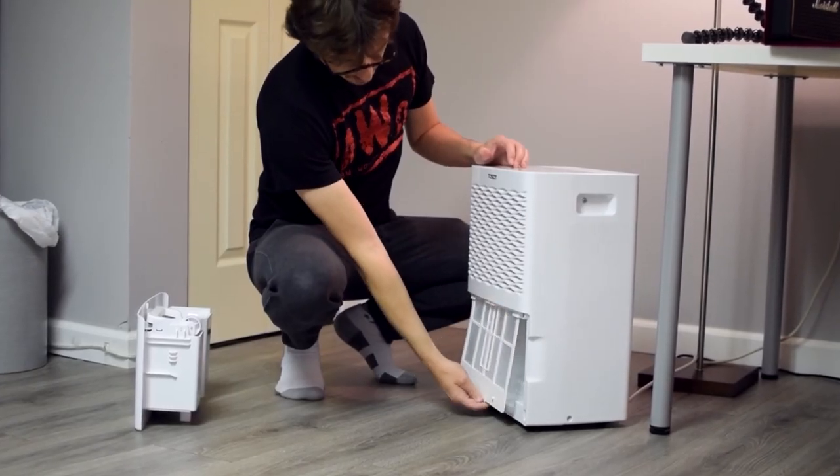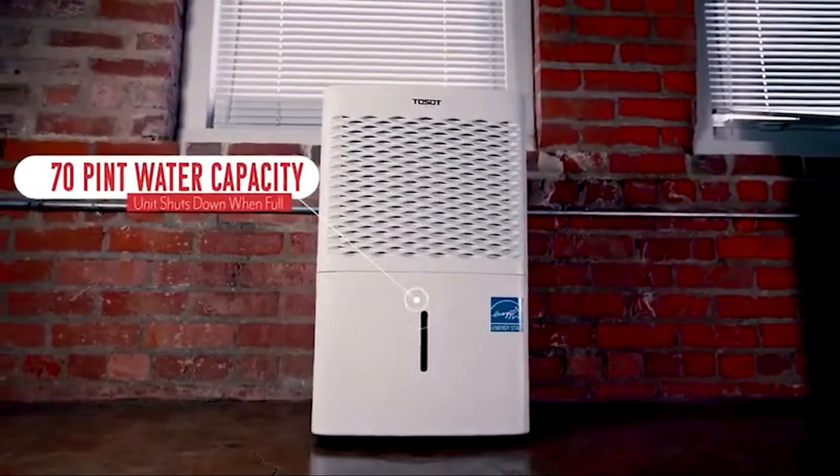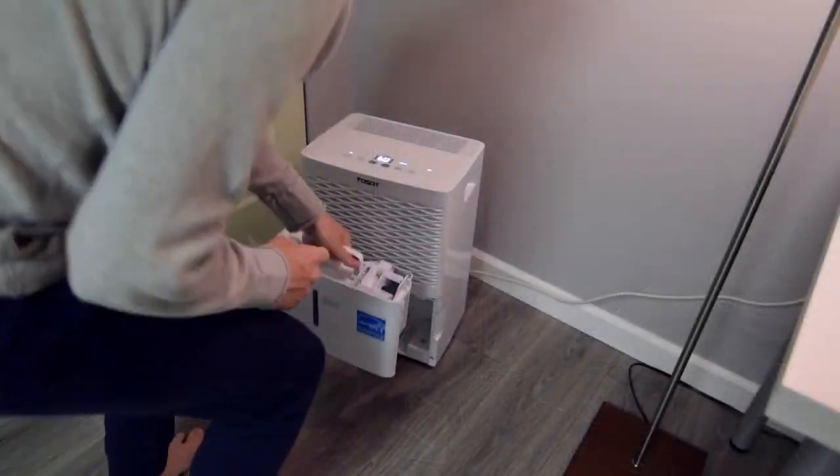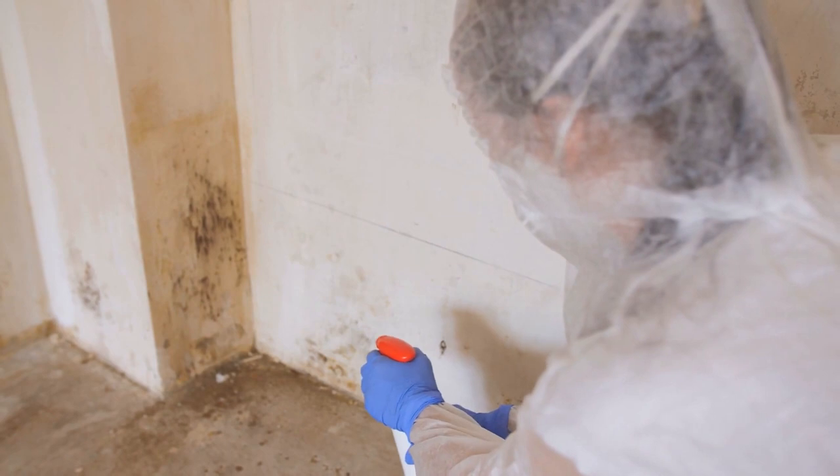In summary, Toussaint's dehumidifier handles most of the work on its own and makes it easy for the user to make sure it's running smoothly. Thanks for watching! Let us know what you think about these dehumidifiers in the comment box below.